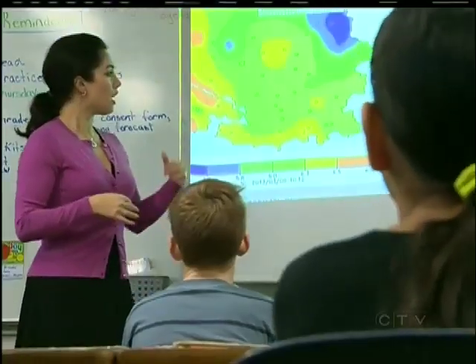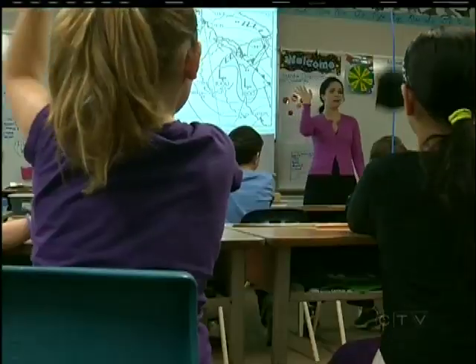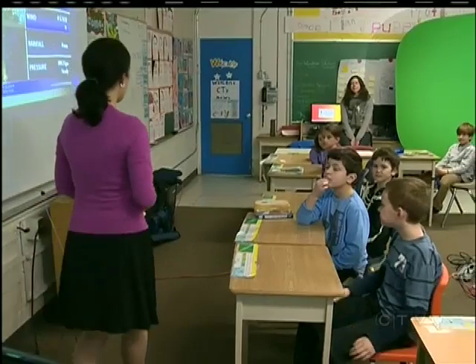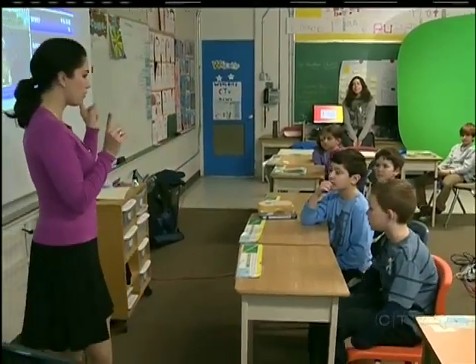I hope it's sunny — sunny for Victoria and Vancouver. This class is keeping an eye on the sky. The students are making daily weather observations at their school and comparing the information. So you are using the weather sensor that's on the roof of your school?